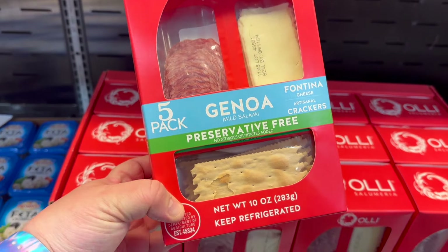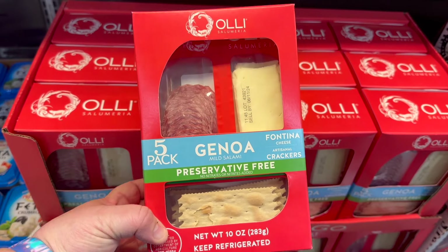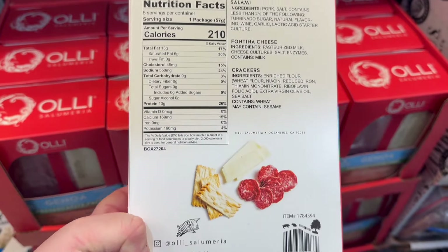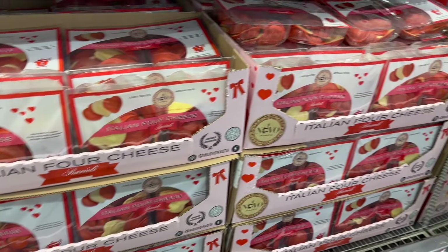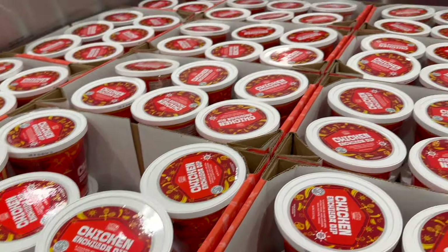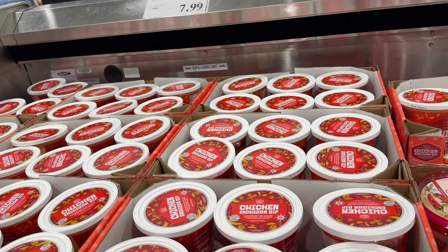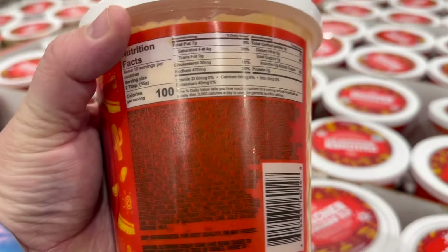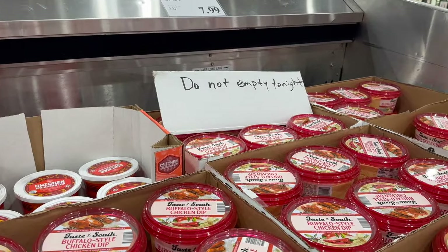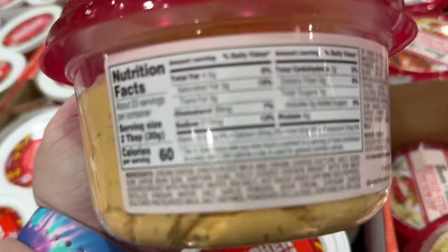Whenever I go to Costco I also like to pop into the charcuterie board section because in my mind I'm forever grazing over a charcuterie board. I liked these little snack pack options because I envisioned like a little picnic at work type thing. They had some heart-shaped ravioli out for Valentine's Day. There was an enchilada dip that really intrigued me but the ingredient list was the length of a phone book, so that scared me away. There was also a buffalo chicken dip that looked delicious and had a lot fewer ingredients.